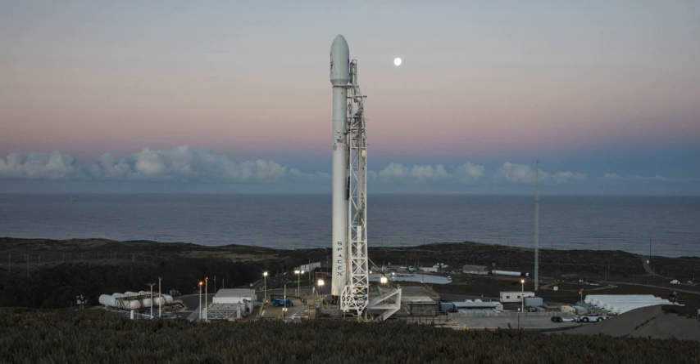SLC-4W was the site of the launch of Clementine, the only spacecraft to be launched from Vandenberg to the Moon, which was launched by a Titan 23G on 25 January 1994.